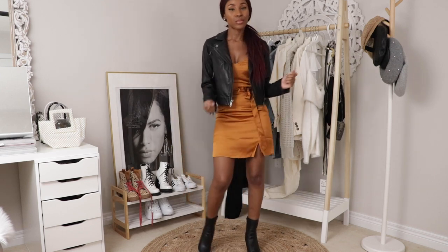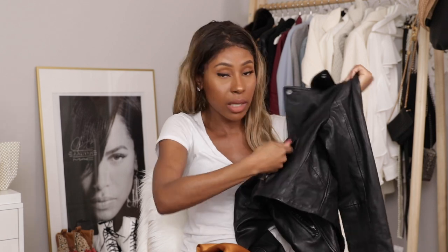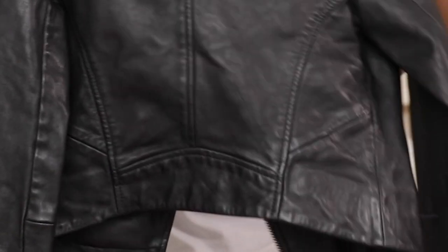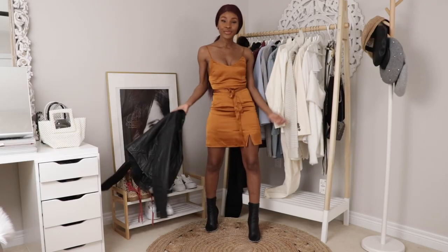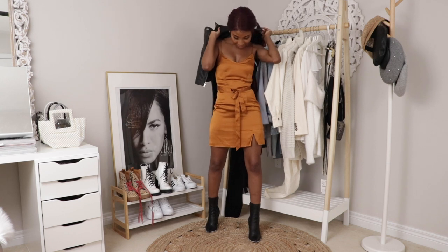I'm obsessed with moto jackets — I cannot own too many of them. There are at least three full pockets and I really like the buttons added for detail in the collar. There's a lot of detail in the back — the way it's styled and cut. I like my moto jackets to fit pretty well: fitted but not too tight. Here in Canada, you could probably only pull this off in the springtime or on a warm winter day with a sweater underneath.